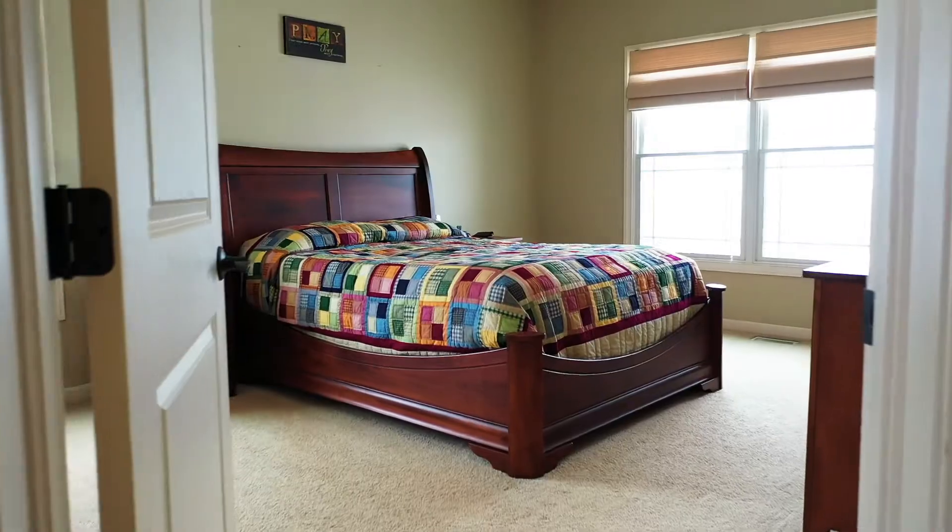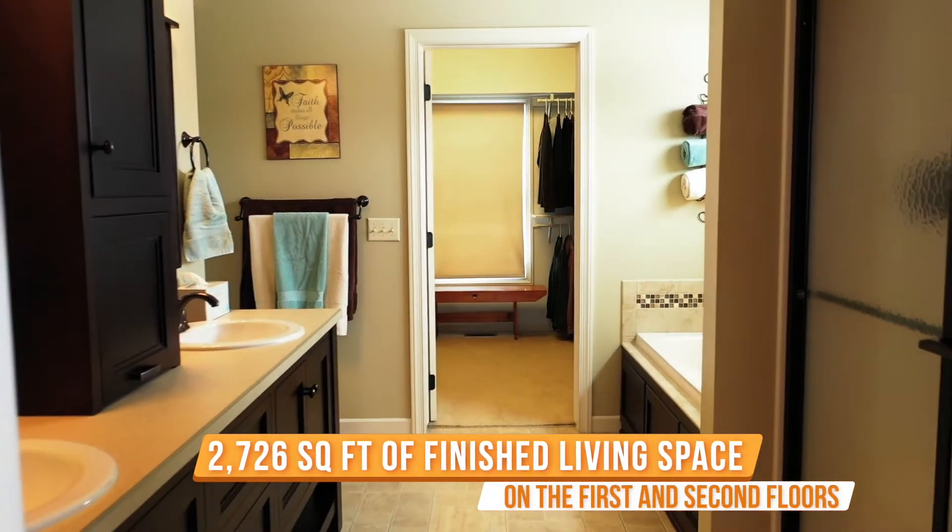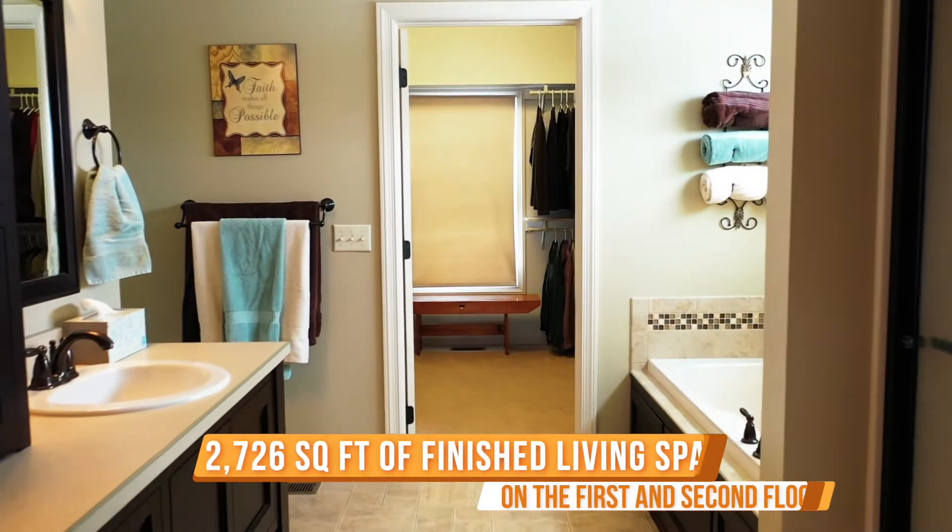The master suite features its own bathroom, boasting double vanity, shower, garden tub, and spacious walk-in closet.